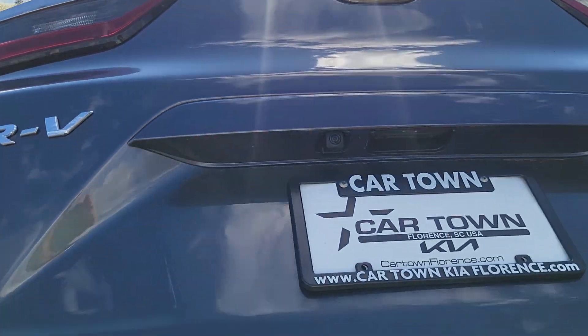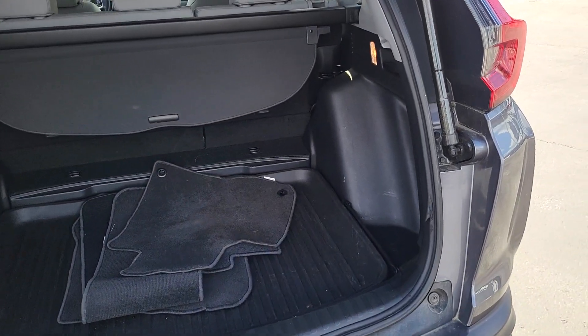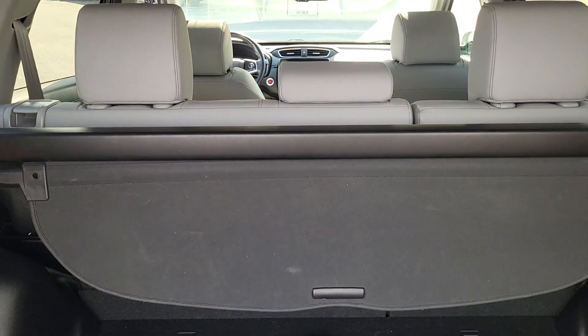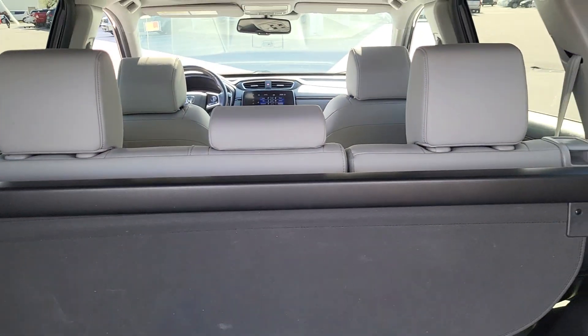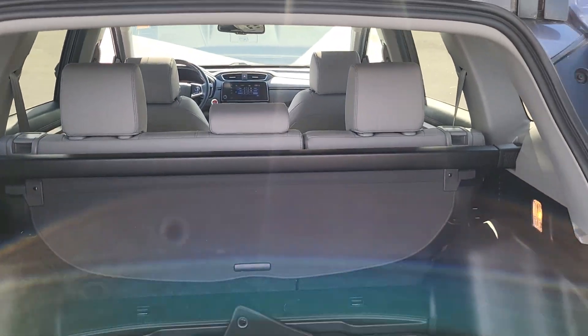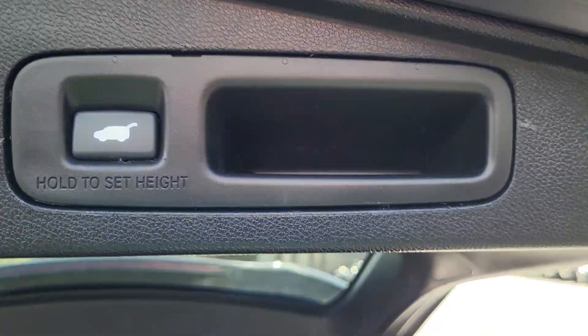It has an automatic liftgate, always nice. As you can see, there's plenty of cargo space here. Spare tire is underneath the mats. For additional room, the back seats do fold down, along with a 60-40 split. The button to close the hatch is right here.